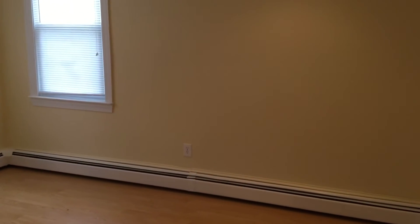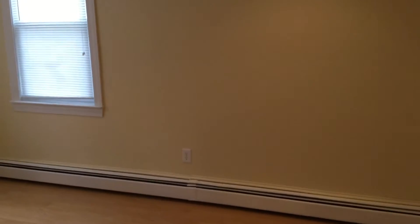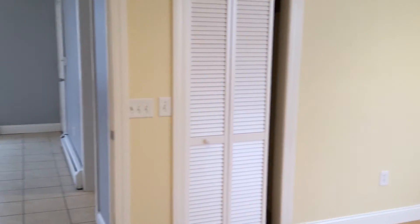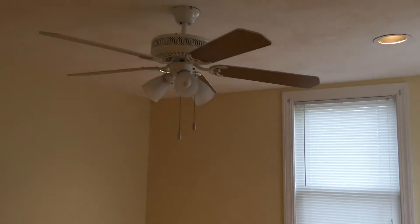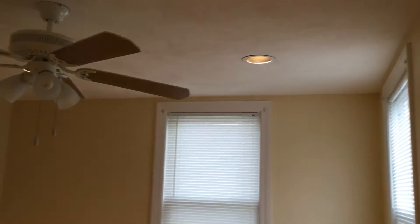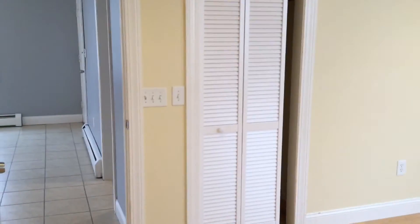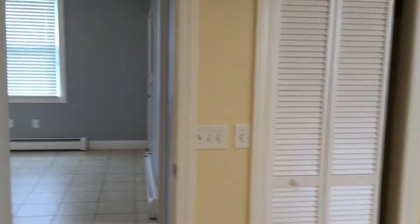Here we are in bedroom number one — hardwood floored, and it does have a closet as well. You can definitely accommodate a king-size bed in here, no problem. It does have a ceiling fan and also two forms of lighting, and there is a cable internet-ready connection in this room.